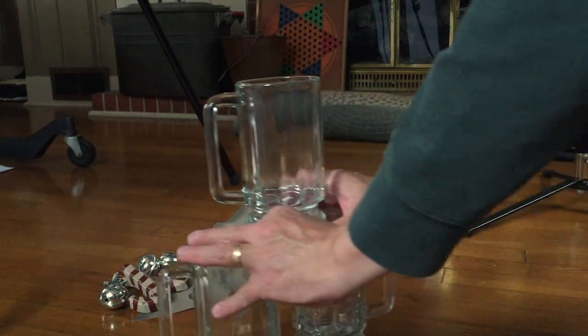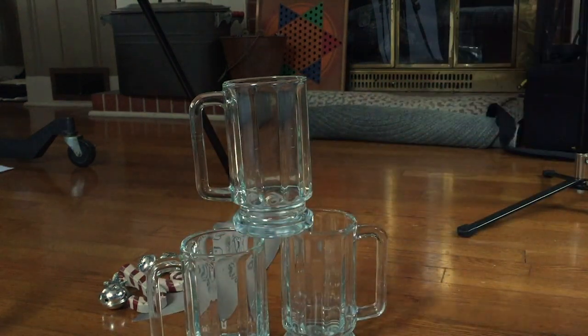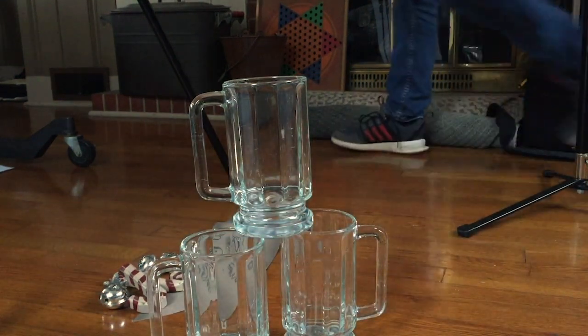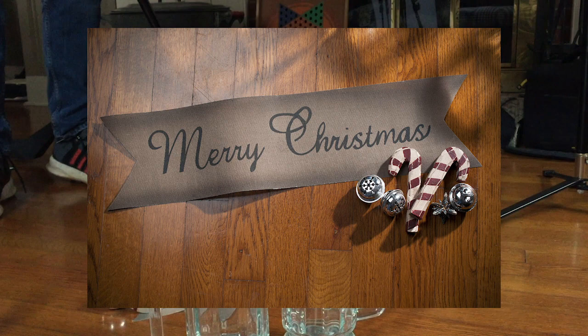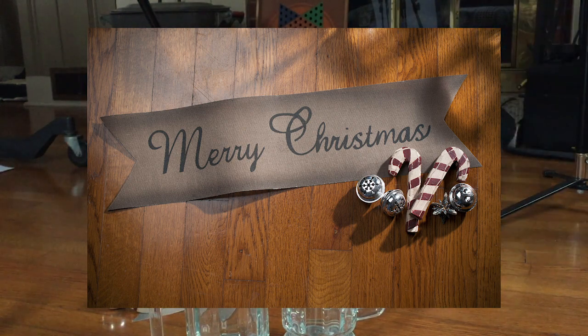Of course there's a little bit of trial and error as to where the glasses should actually be sitting, so I'll take some time and reposition them until I get them just the way I want them. It's just a simple trick to spice it up a little bit.